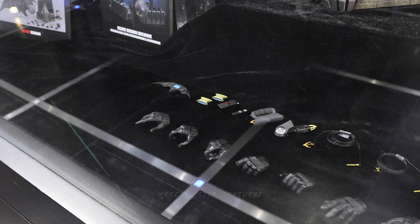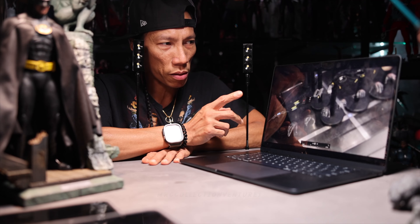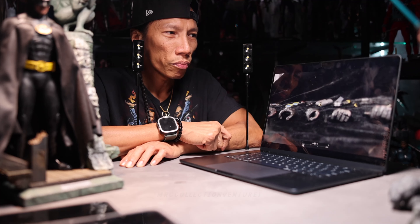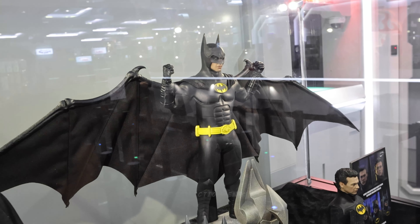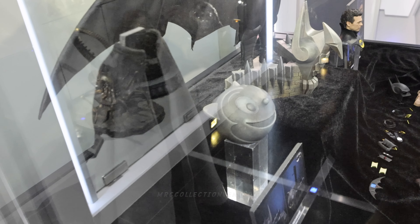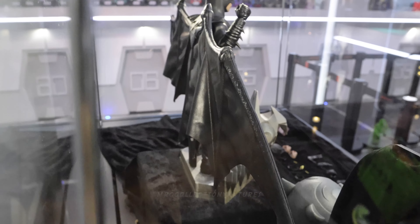I have some close-up shots of the headsculpt — absolutely incredible. There are a lot of accessories, probably some you might not use. Of course there are interchangeable gloved hands, seven pieces, and I'll show close-ups of the accessories later. I actually shot this twice because the first take wasn't in 4K, so I had to go back — and they were already closing the store so I was rushing. Anyway, look at that cape — the back part of the cape.